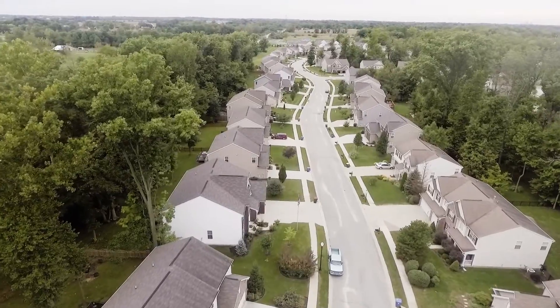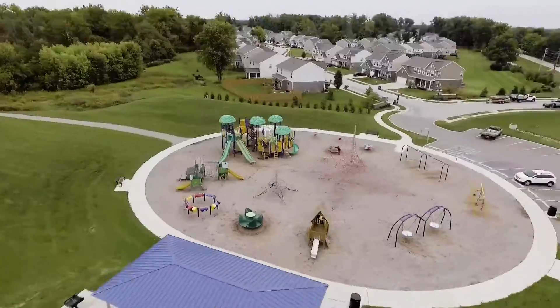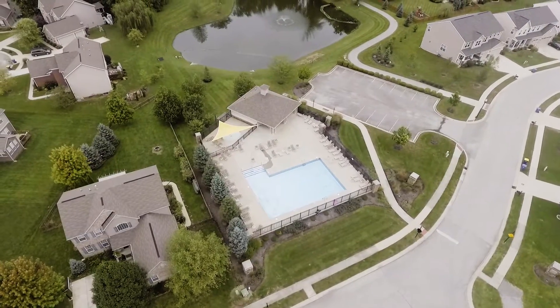Welcome to popular Wolf Run, here on the northeast side of Franklin Township, where there are beautiful walking trails and large mature trees. Wolf Run comes equipped with a large park, plenty of wooded walking trails, and a pool.